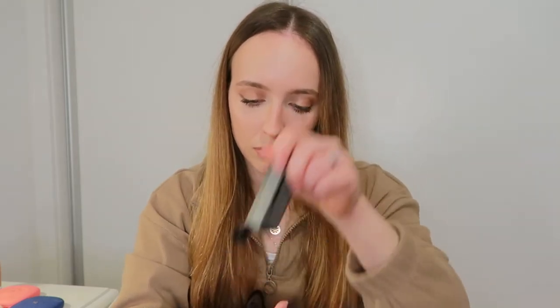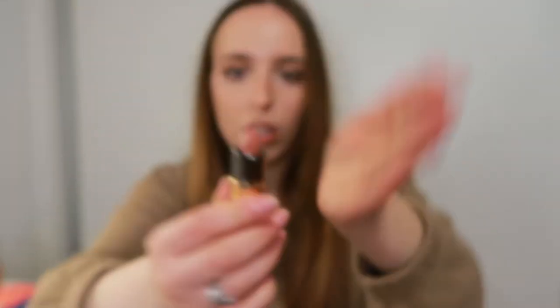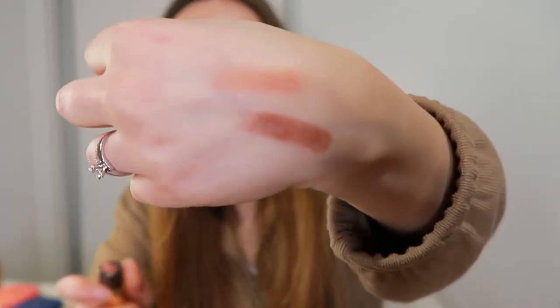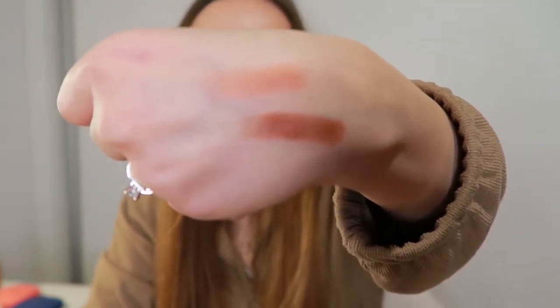Next I got this Goss Summer Emotion Creamy Lipstick in shade 103. I think this is the most beautiful nude I've ever owned — it's the perfect nude for me. The camera doesn't do it justice, but it's not super pink and not super orangey, just the perfect nude for my skin.